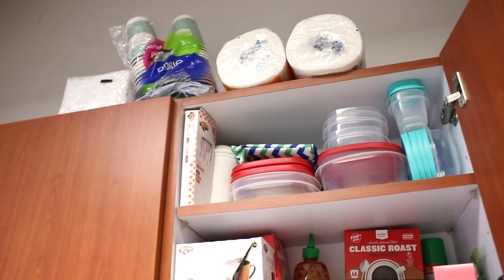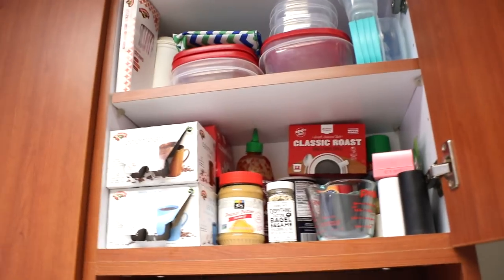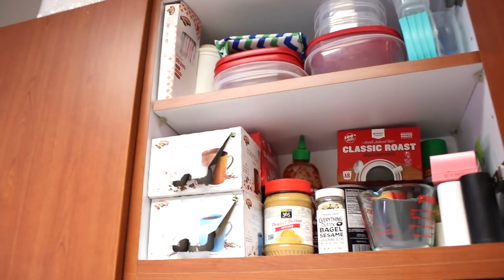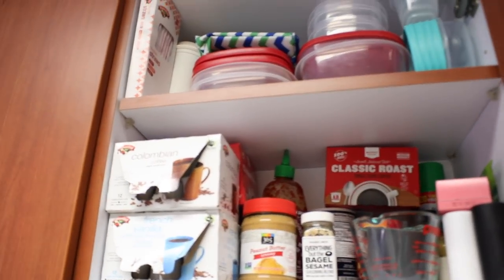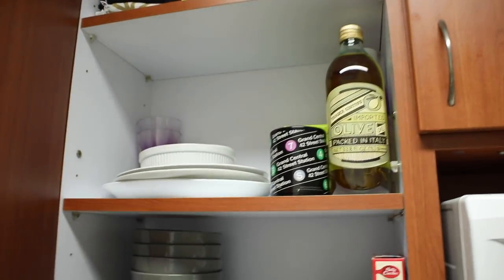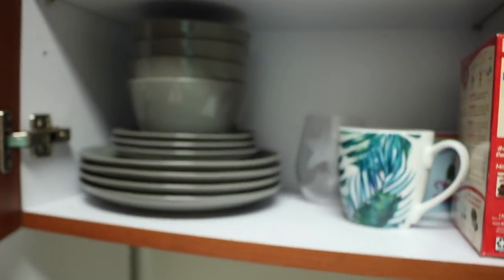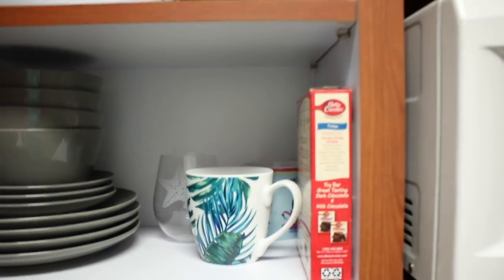Moving up we have Tupperware, straws, to-go cups, and at the top extra paper towels, coffee cups, and extra napkins. When you're in a dorm you just have to fit stuff anywhere because there's not a lot of space. Living in a full functioning apartment-style dorm with a kitchen and bathroom means we have a lot of stuff — it's slightly crammed but we make it work by keeping it as organized as possible.